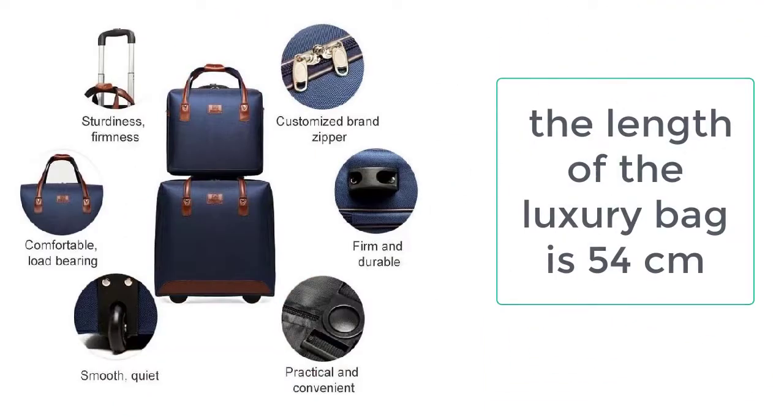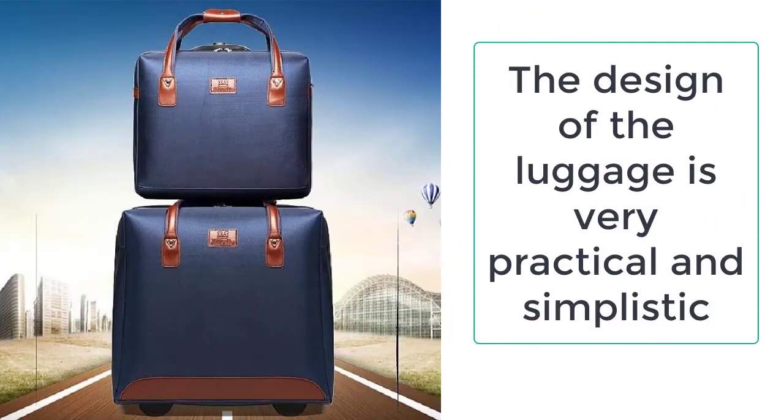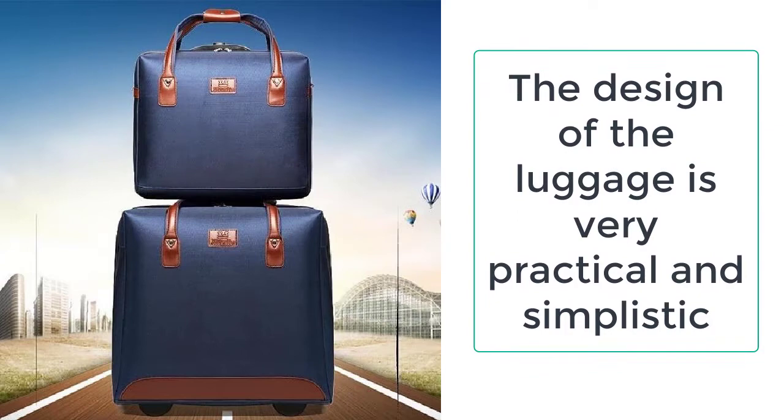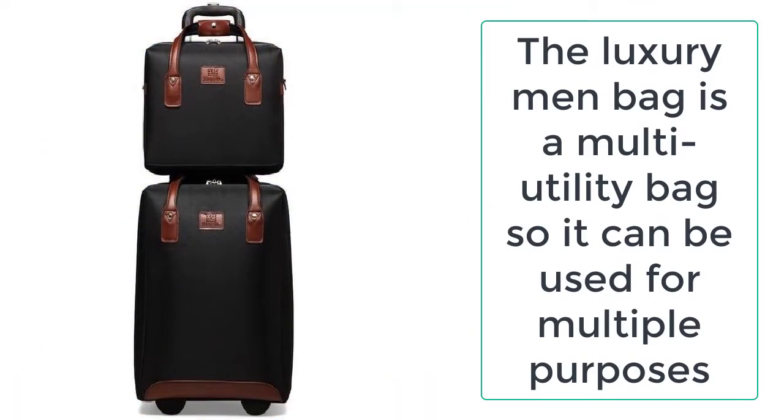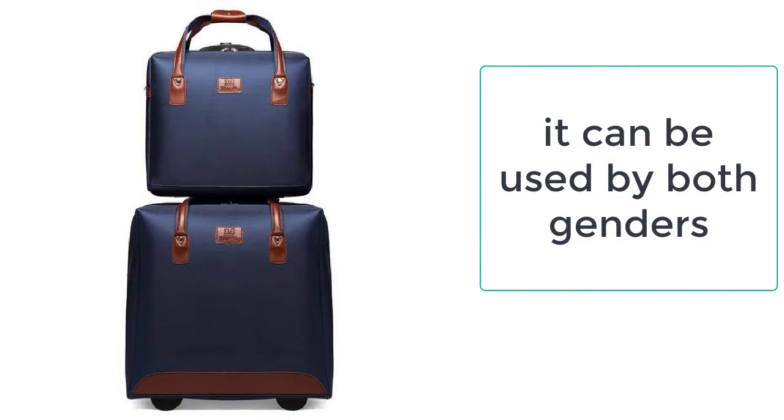It is available in three exciting colors: blue, black, and red, from which you can easily choose your favorite color for the luggage so that you will be able to easily recognize it. Good luggage can keep your things organized and secure. When it comes to features, nothing can beat the luxury luggage set for men. Thanks to the oxford cloth used, this luggage is waterproof.